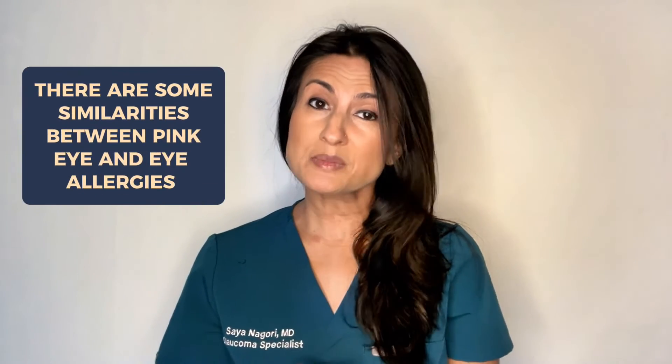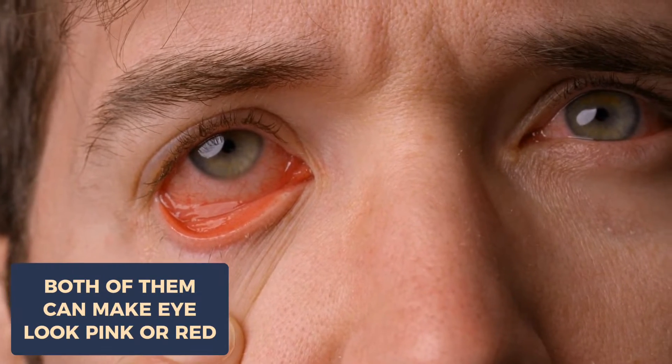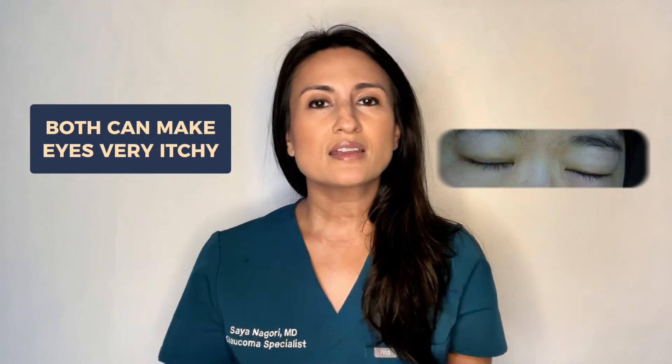So first, there are some similarities between pink eye and eye allergies, which is why they can be so tough to tell apart. Both of them can make the eye look pink or red, and the degree of redness can be variable with both eye problems, so this feature doesn't really help to tell them apart. Another common similarity is that they can make the eyes very itchy, and again how itchy someone feels can be variable, so this can confuse the clinical picture and make it hard to tell these two apart.